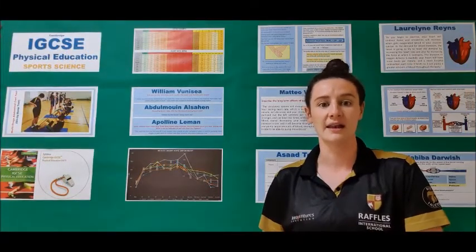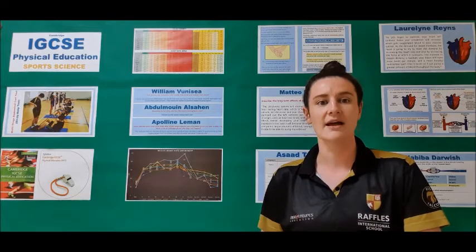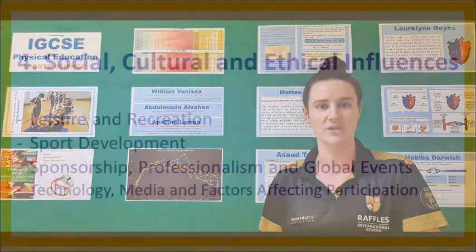The fourth and final topic is social, cultural and ethical influences. Within this topic you'll be looking at leisure and recreation, sports development, sponsorship, professionalism and global events, technology, media and the factors affecting participation.